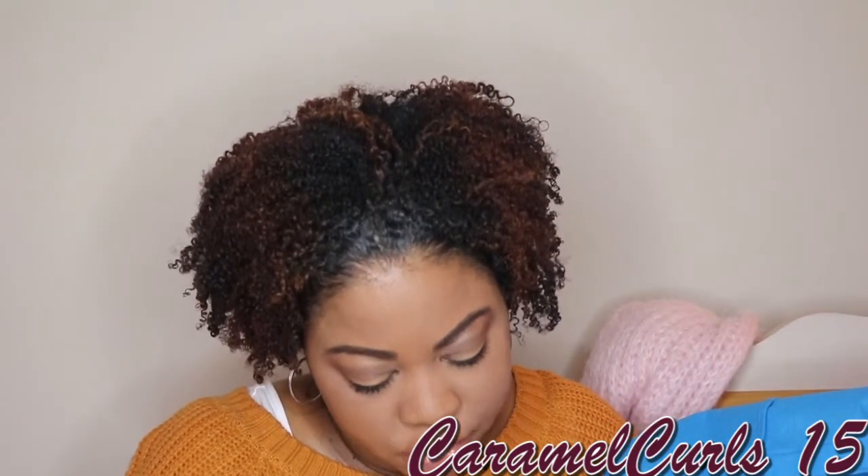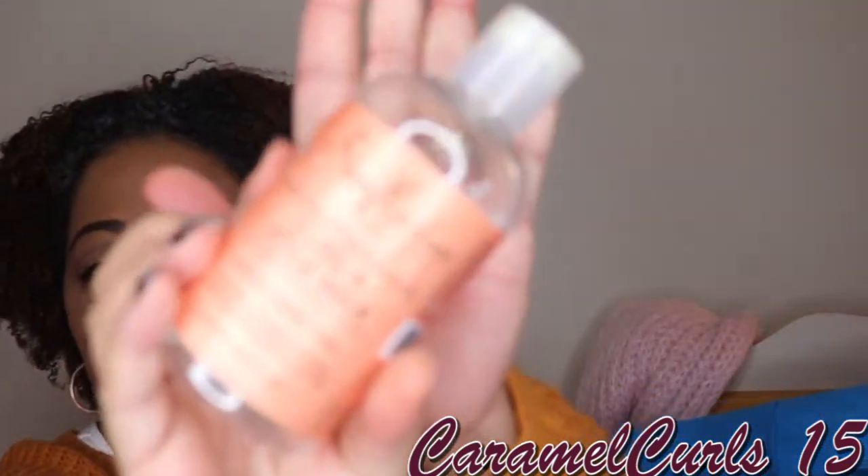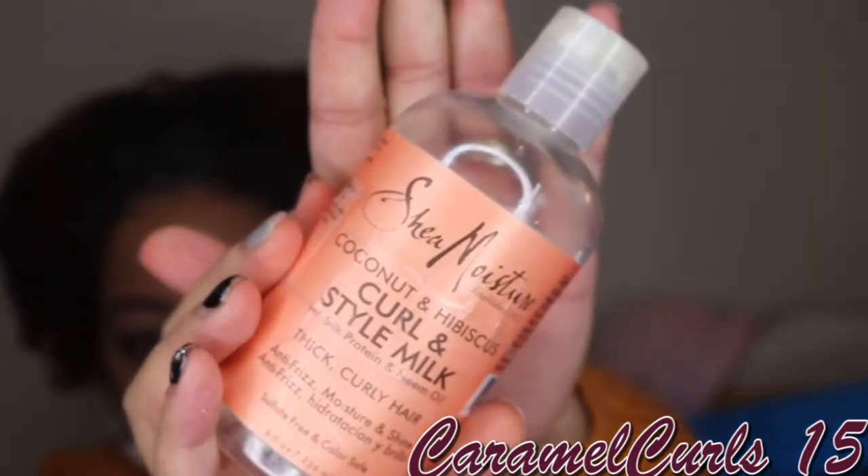Next up, we have the Shea Moisture Coconut and Hibiscus Curling Style Milk. I usually use this before I do my wash and go, before I put the gel in my hair. It gives me a little bit of moisture — it doesn't necessarily help hold my curls, it just gives me moisture. I already have two more of these, so I would still use it for that purpose.